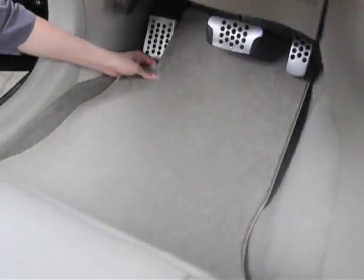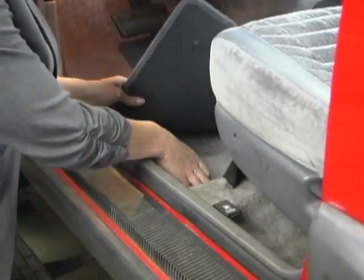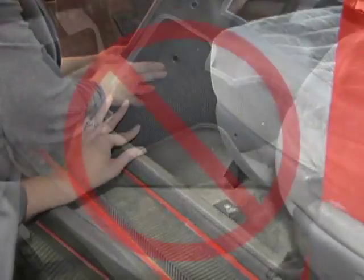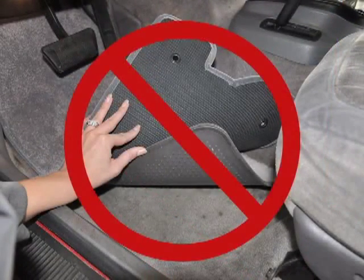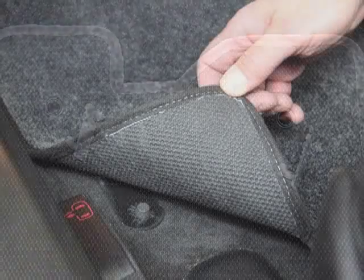Lloyd Mats carefully designs the mat shape and size to hug the edges of the floor. Our mats are made to fit directly on top of the vehicle's floor and should never be installed over other floor mats. Anchoring devices are designed to hold only a single layer of mats.